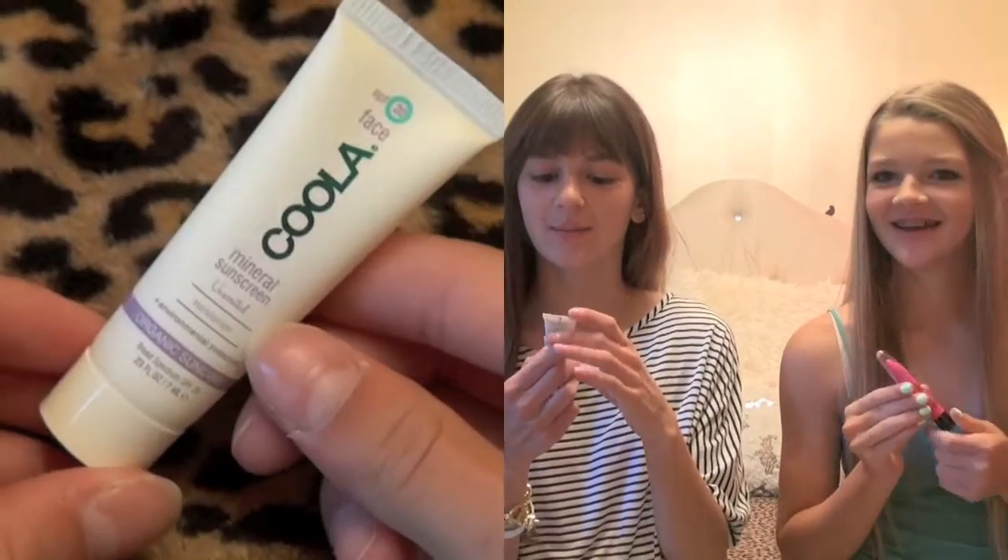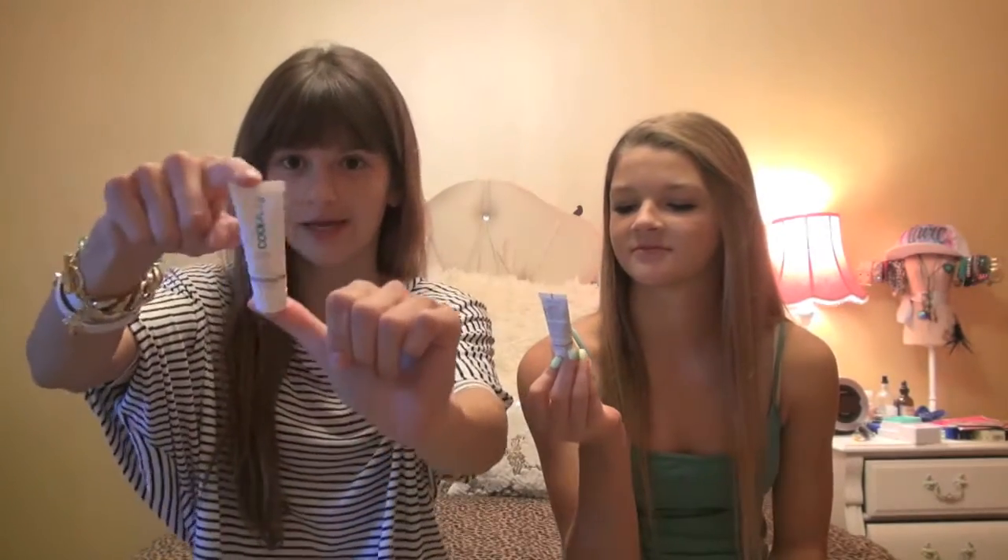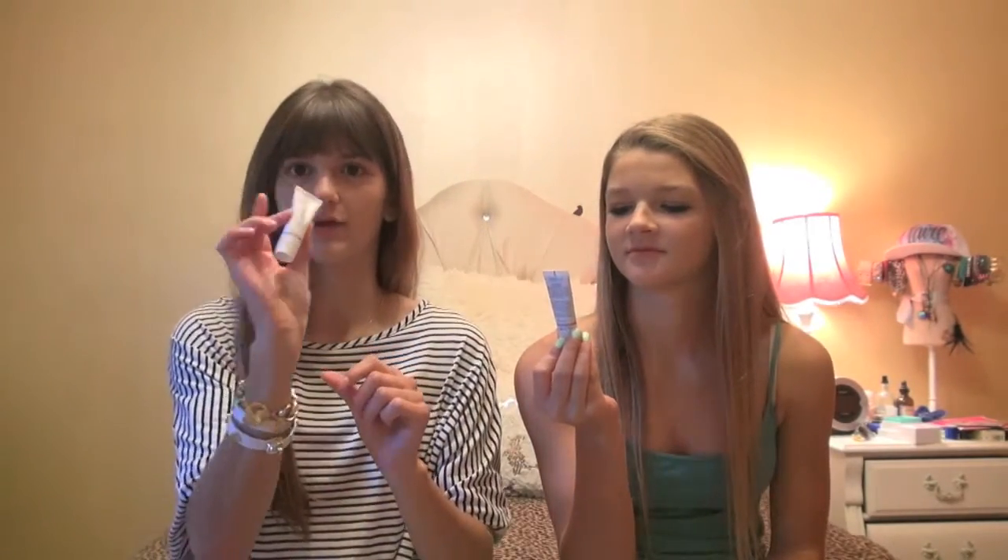Then I have the Koola Mineral Sunscreen — it's an organic sun care product, and my sister has the same one too. They come in a really cute little mini package that's great for traveling.